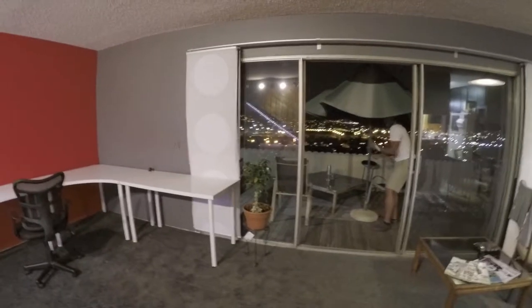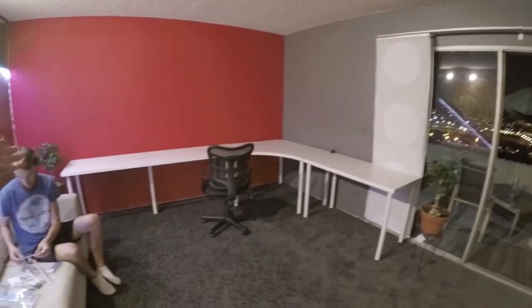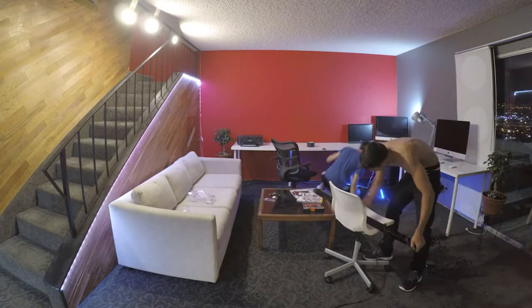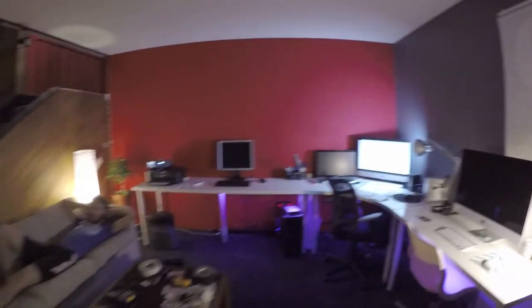The office is coming along — we still have a lot of work to do, but at least the furniture is getting there. This is what you can do on a budget. We also got some cool accent lights. There you go — we have now converted the living room into our office. It's getting there.